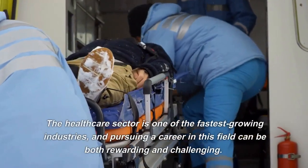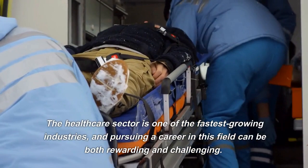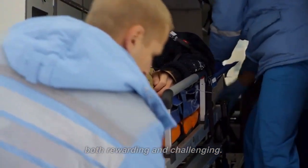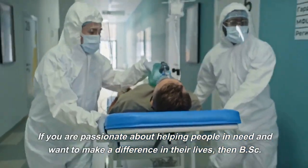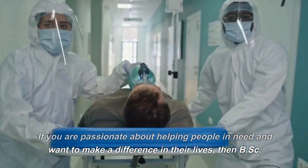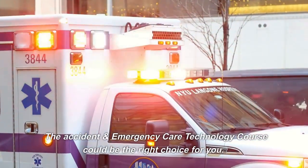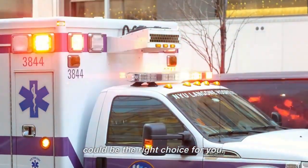The healthcare sector is one of the fastest growing industries, and pursuing a career in this field can be both rewarding and challenging. If you are passionate about helping people in need and want to make a difference in their lives, then BSC Accident and Emergency Care Technology could be the right choice for you.